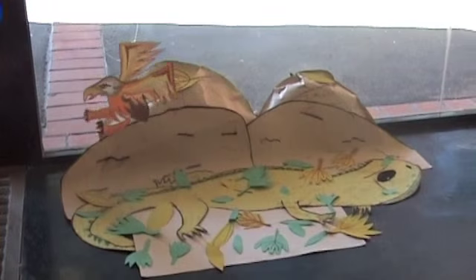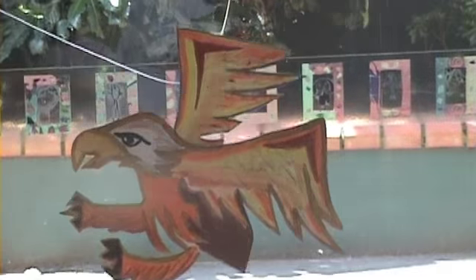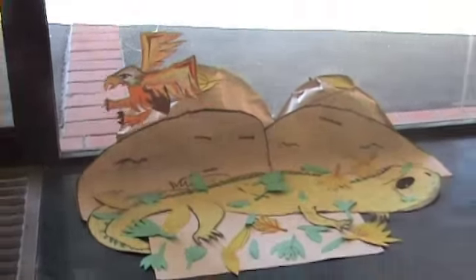Tuataras are most familiar with birds as their predator. If a bird swoops down and grabs the tuatara's tail, it can drop its tail and will escape into its burrow. They can also camouflage themselves as their skin is the same colour as the trees, plants and bushes in their habitat, so birds that fly over the tuatara will think it is a branch or a bit of bark.